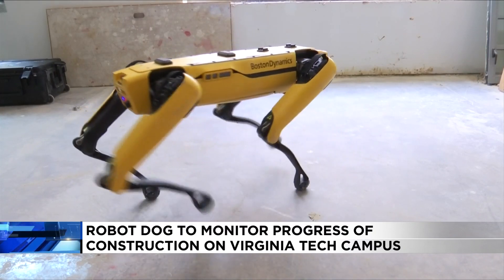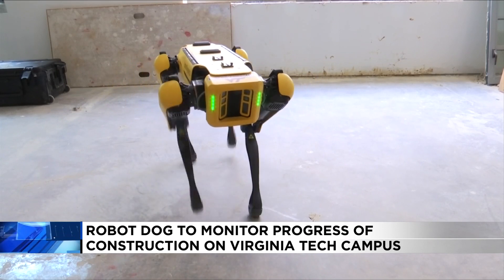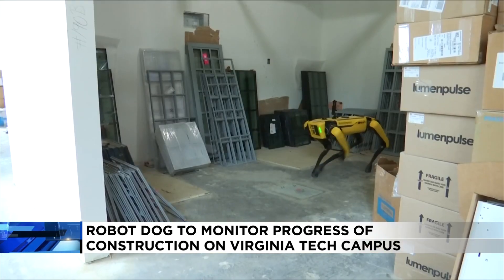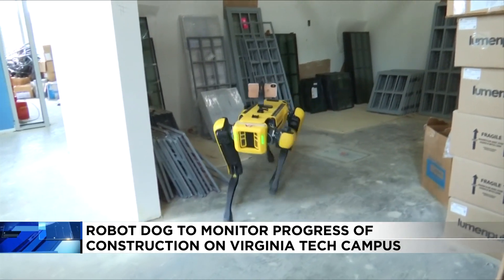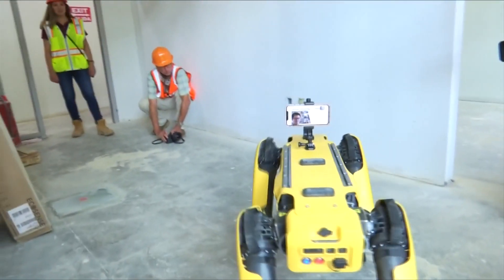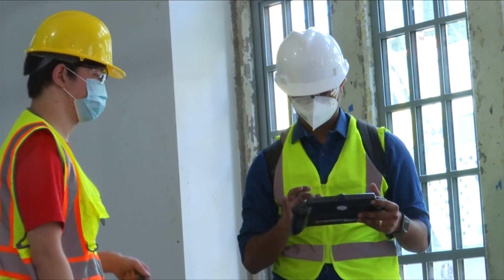This is certainly something you won't see every day. This is the first time that we are using a four-legged robot on the construction site. This yellow dog-like robot's name is SPOT, and while it might not look like any dog you have ever seen before, this versatile technology is helping oversee major projects at Virginia Tech.